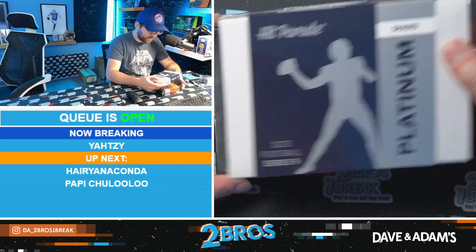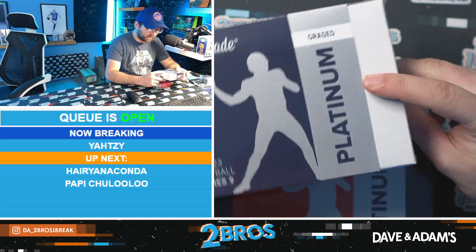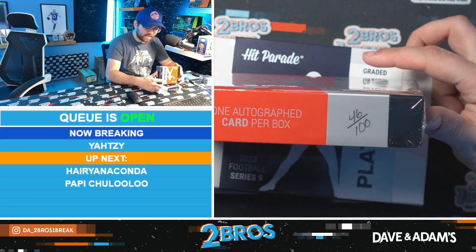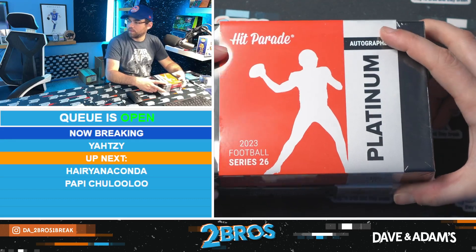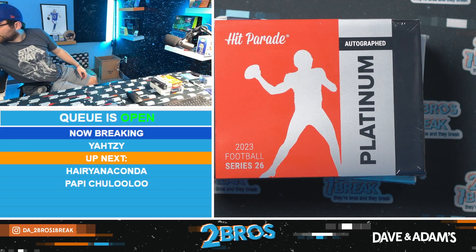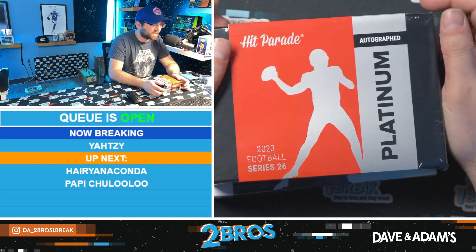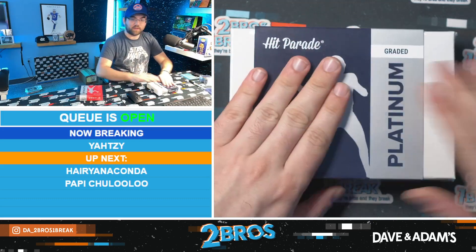We got two football boxes: Platinum Series Nine, graded, box 55 of 100, and Autographed Platinum Series 26, box 46 of 100. What's the price on these boxes? Both around $225 — all prices are on the website. All right, let's start with the non-auto, the graded one.